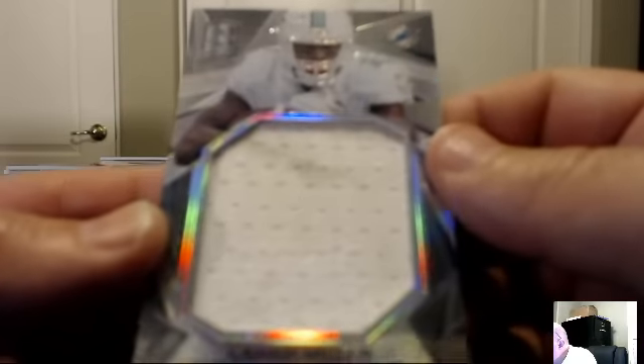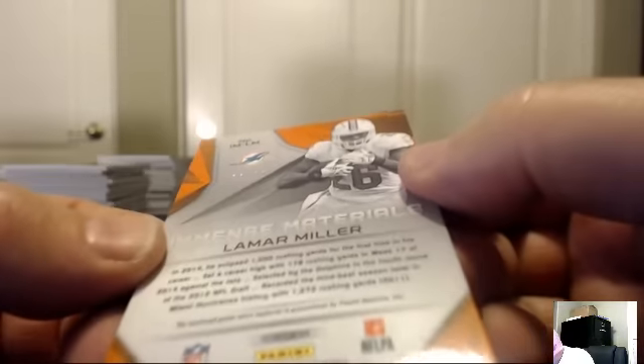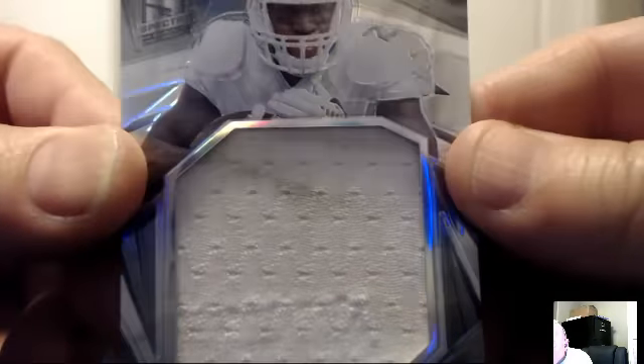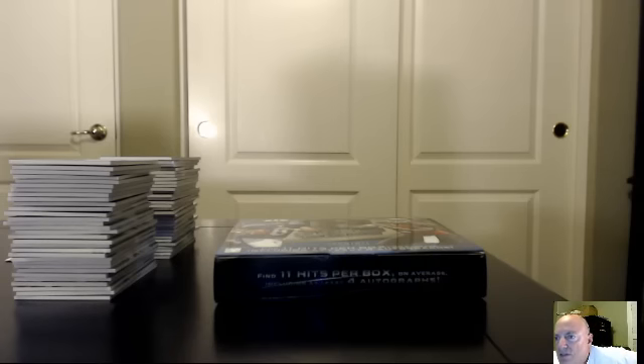To finish us off: Lamar Miller vertical gigantic jersey — that's the Miami Dolphins, 81 of 99. The Dolphins belong to Genesee. That'll do it for this break — a nice dirty jersey to close it out. Thanks for watching. On behalf of everybody at Fire Ant Cards, thanks for taking a break with us.